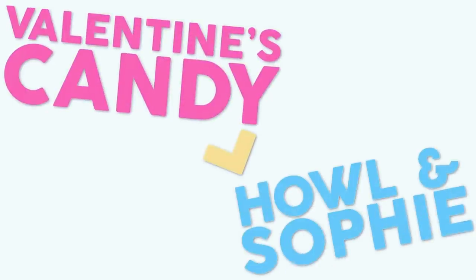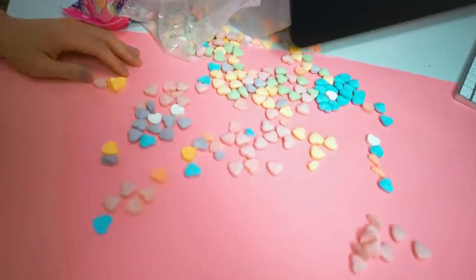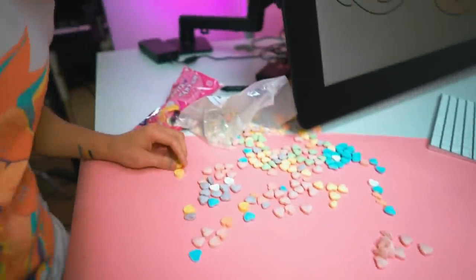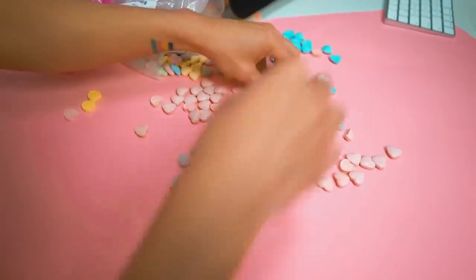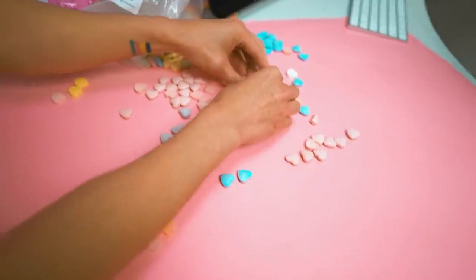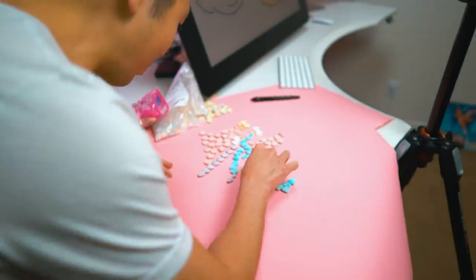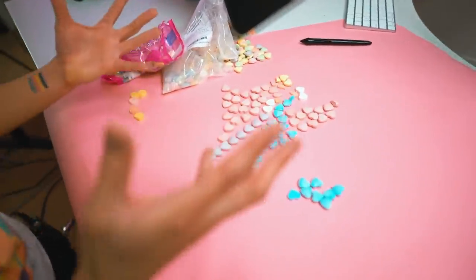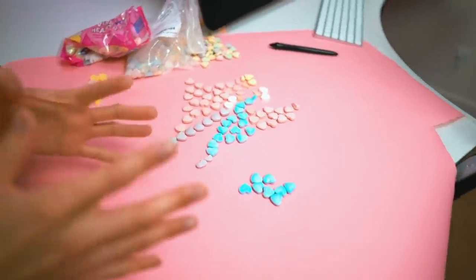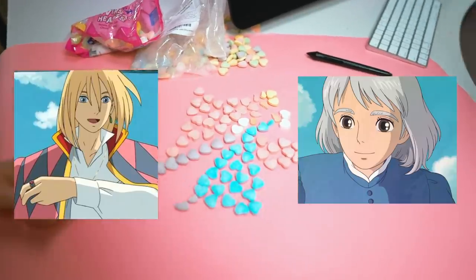Where do we begin? I did not think this through. I also have a sugar high from eating like 80 of these already. But I'm going to build some hair up here. Filling out Sophie's dress — you guys might not be able to see it, it's in my head. I see it, but just trust me. I got this — Howl and Sophie.